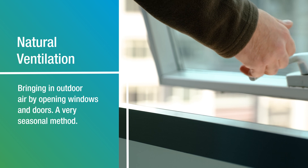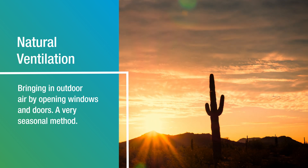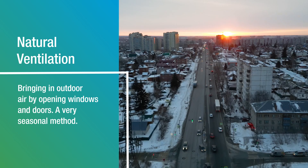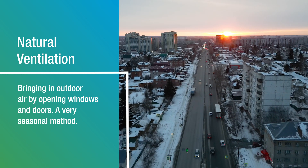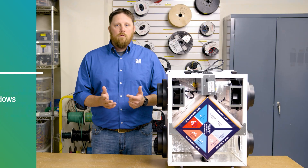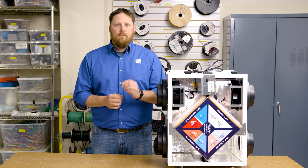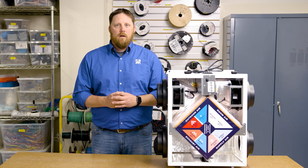This strategy does not work all the time. If you live in the south, opening the window doesn't work in the summertime when it is hot and humid. Conversely, in the north we can't open the window in January because it will let all the warm air out of the house. So natural ventilation is an option for a very specific period of time and is dependent on geography.